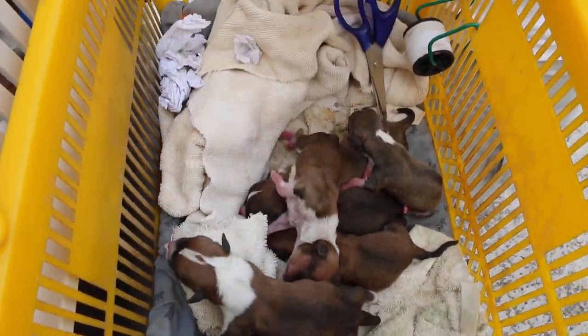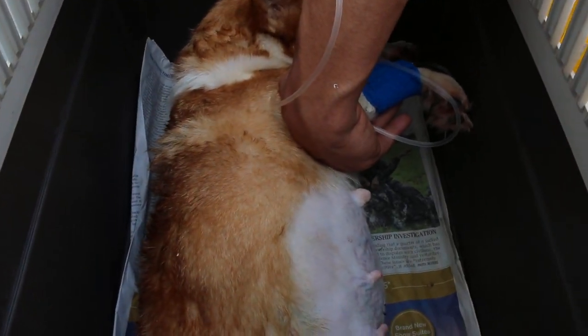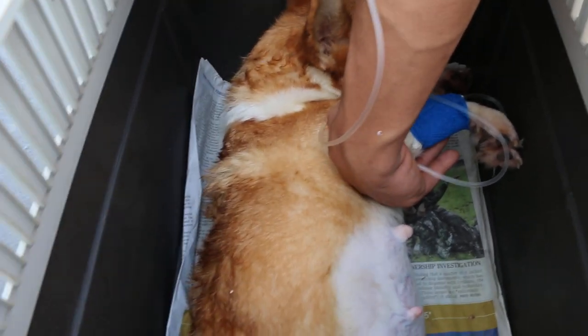Yesterday, the breeder came and the dog was not eating for four days. As you can see, she's very thin. So we gave a drip.